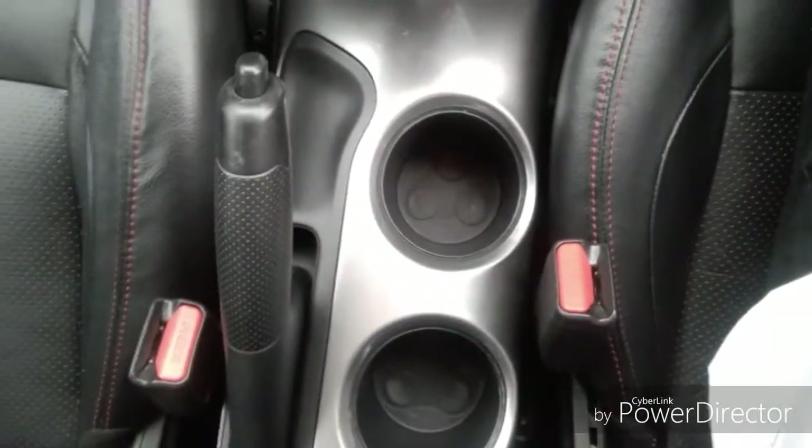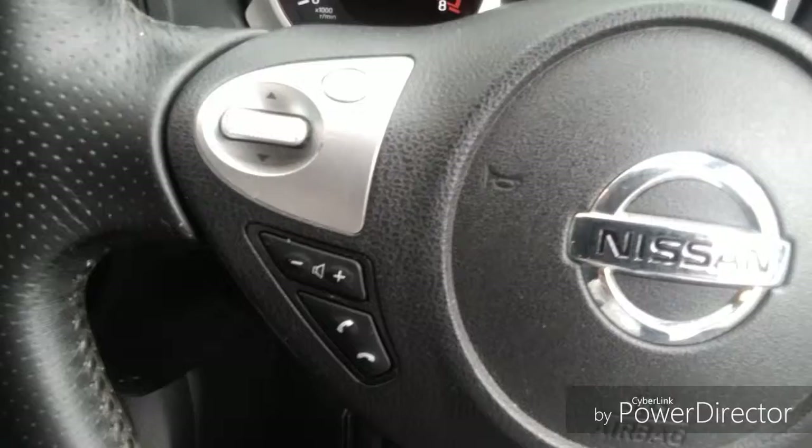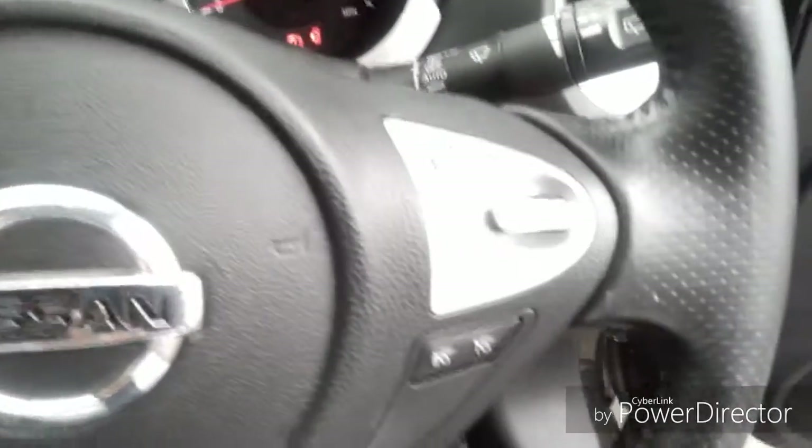We have two cupholders for both the driver and the passenger. Steering wheel functions include mobile phone function, volume control, cruise control, and trip computer.